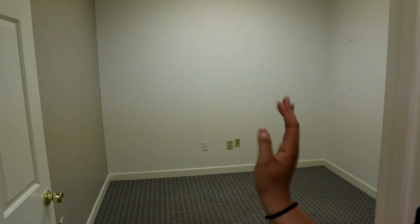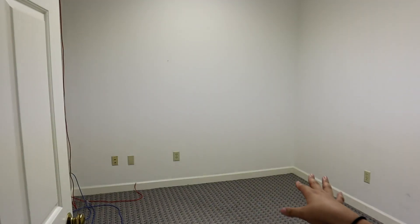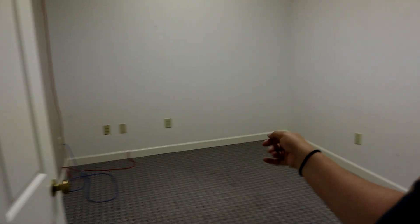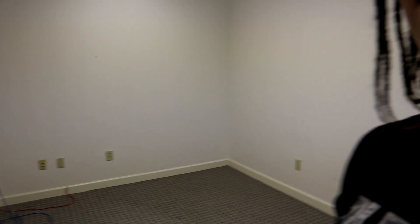And then my bathroom is right here. Then this one will actually be my office — I'm thinking my office anyway, I'm not quite sure. So that's the first office. And then I have this room right here — I think this will be where I make the bath bombs and bath salts. And then I have this room right here — this is the last office and I think I'm going to make my soaps here after I fix the wires and whatnot.